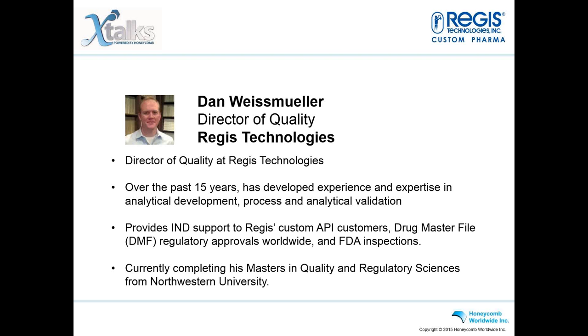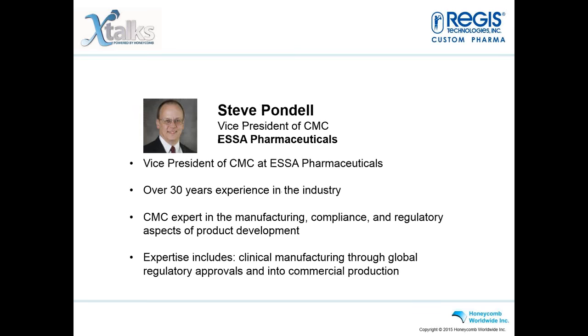Dan is in the process of completing his Master's in Quality Regulatory Sciences from Northwestern University. Our last speaker is Steve Pondell, Vice President of CMC at ESSA Pharmaceuticals. With over 30 years in the industry, he is a CMC expert in manufacturing, compliance, and regulatory aspects of product development from clinical manufacturing through global regulatory approvals and into commercial production.